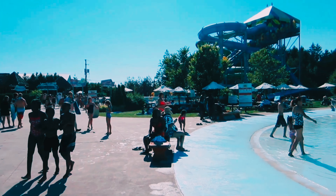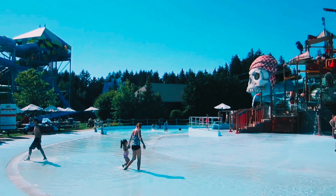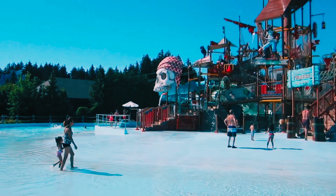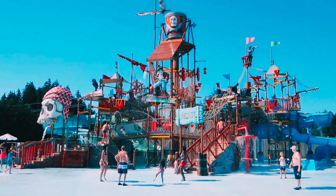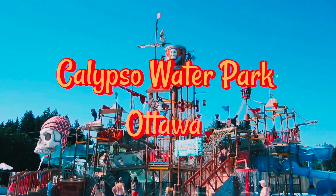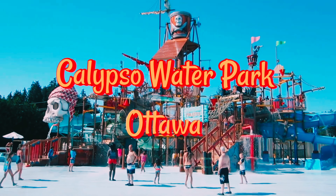Hey everyone, welcome back to our channel! Today we're in for a splash-tastic adventure as we explore the exciting Calypso theme water park. Get ready for a day filled with thrilling rides, relaxation, and loads of fun. Let's dive right in!